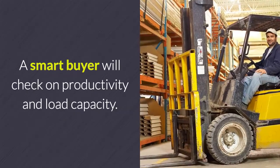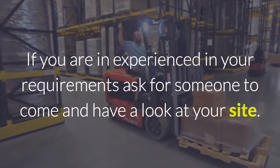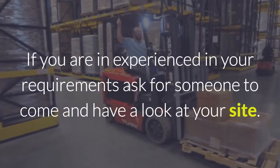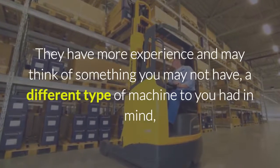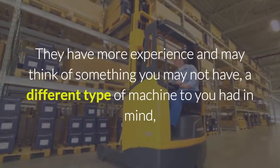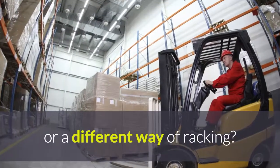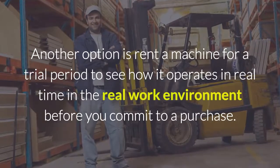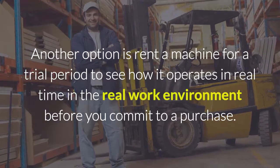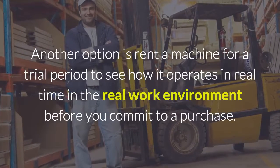A smart buyer will check on productivity and load capacity. If you are inexperienced in your requirements, ask for someone to come and have a look at your site — they have more experience and may think of something you may not have, like a different type of machine or a different way of racking. Another option is to rent a machine for a trial period to see how it operates in real time in the real work environment before you commit to a purchase.